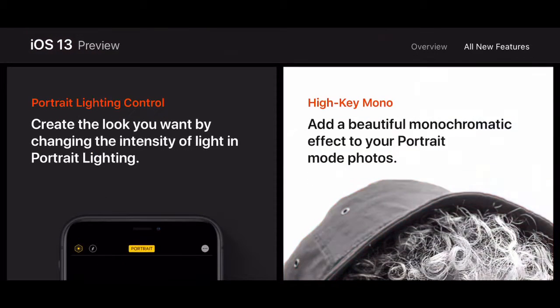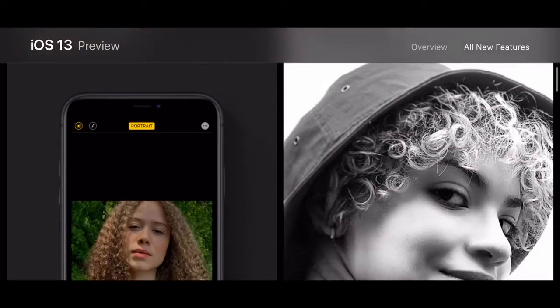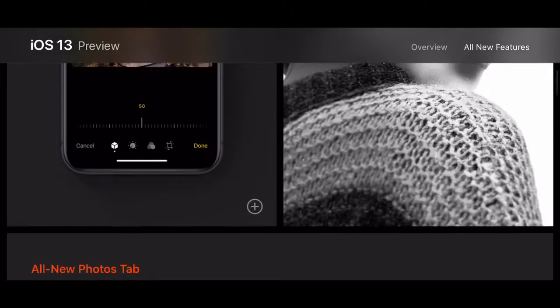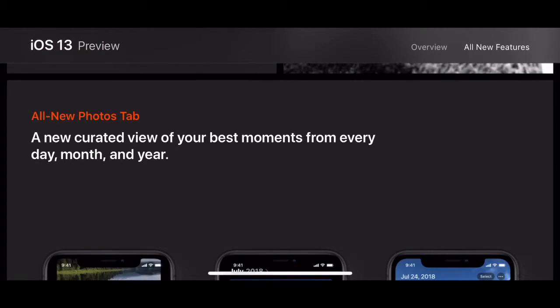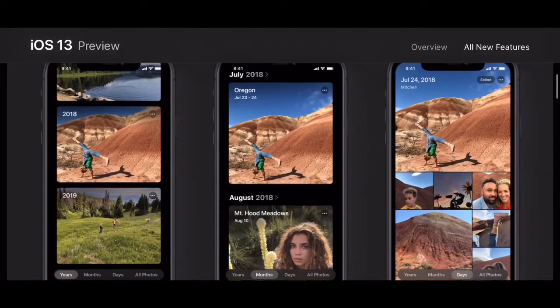Photos and camera — you've got Portrait Lighting control. Create the look you want by changing the intensity of light in Portrait Lighting. You've got High Key Mono and other options, so you've got really nice photos now, just as always from iPhones, even nicer. There's a curated view of your best moments from every day, month, and year.